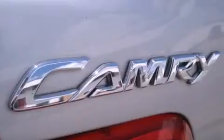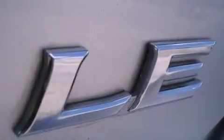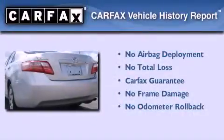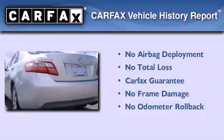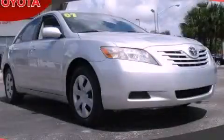With an EPA estimated rating of 33 miles per gallon on the highway, it's easy to see how you can save. Not to mention that this Toyota qualifies for the Carfax buyback guarantee. We invite you to contact us today to learn more about this vehicle.